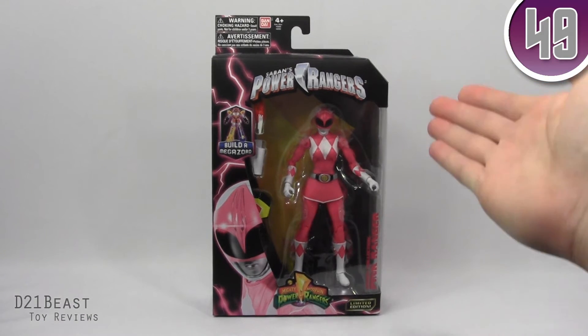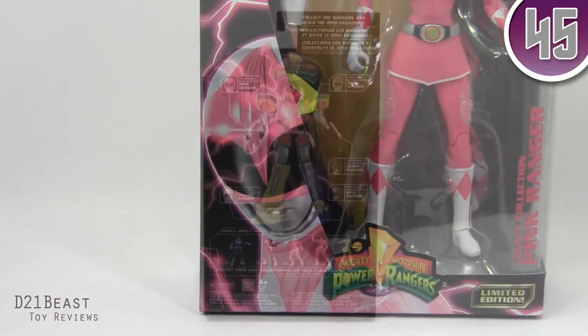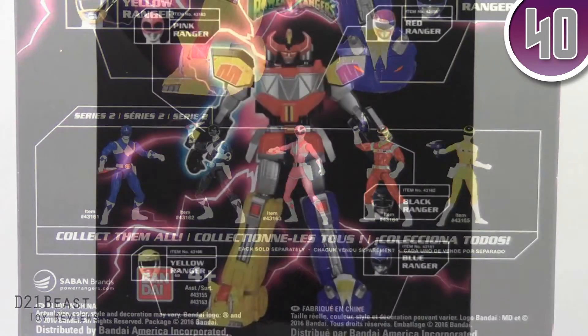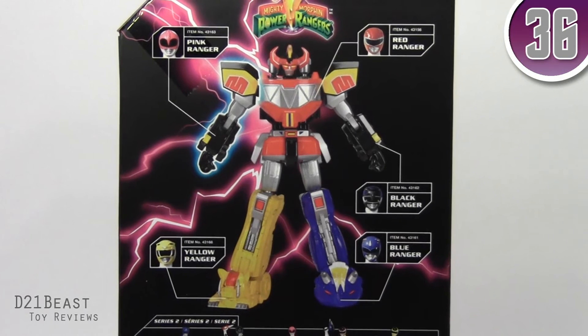The packaging for this figure is the same as we saw with her male counterparts, only this time we do have the Pink Ranger featured in the lower left. The reverse side of this packaging does feature all the figures available in Wave 2 of this Legacy line of figures, as well as an image of what the Mighty Morphin figure's Zord pieces combine to create the Dino Megazord.